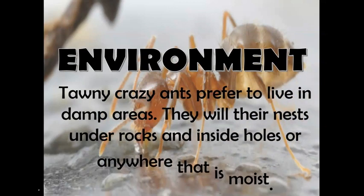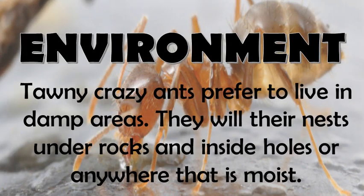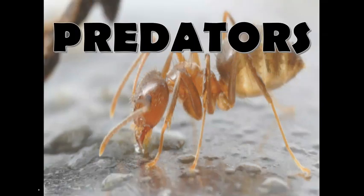Now, their environment. Tawny crazy ants prefer to live in damp areas. They will make their nest under rocks and in side holes, or anywhere that is moist.